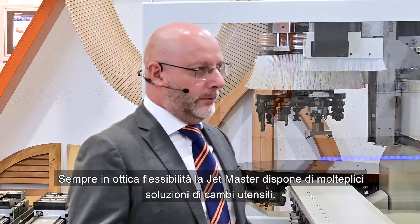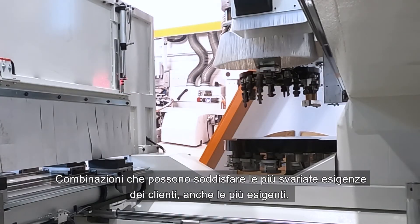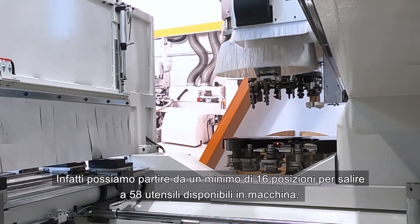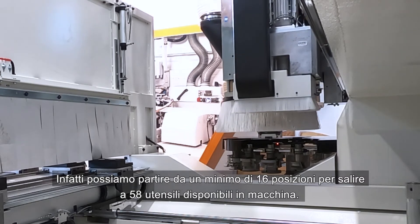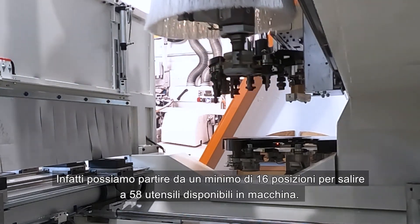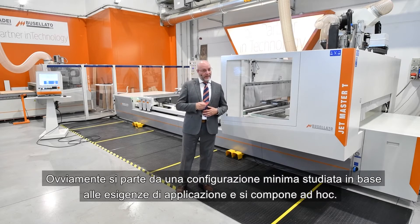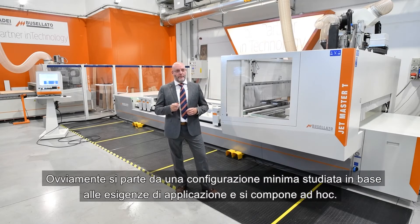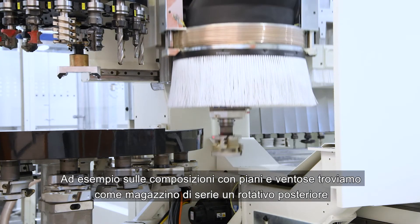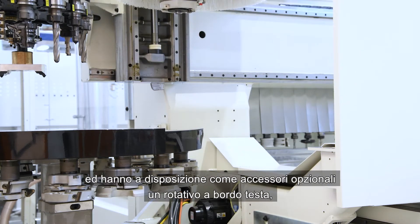Always with a view to flexibility, the JetMaster has multiple tool change solutions and combinations that can satisfy the most varied needs of customers, even the most demanding. In fact, we can start from a minimum of 16 positions up to 58 tools available in the machine. It starts from a minimum configuration designed according to application needs and made up ad hoc. For example, in the configuration with panel supports and caps, we have a rear tool changer as the standard configuration.